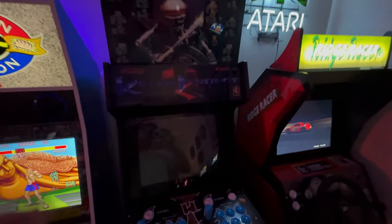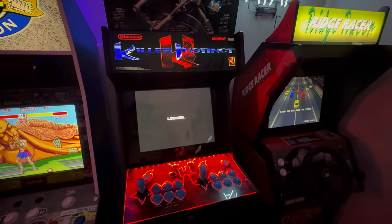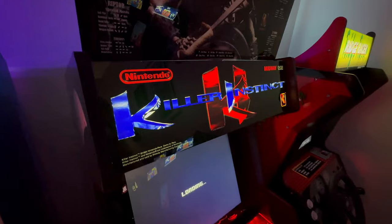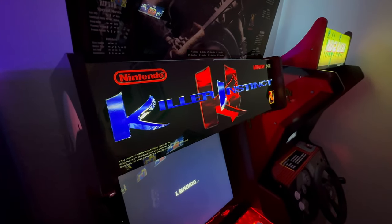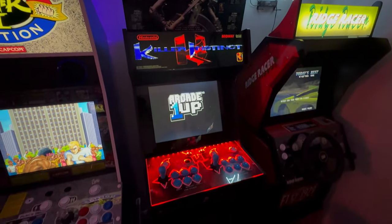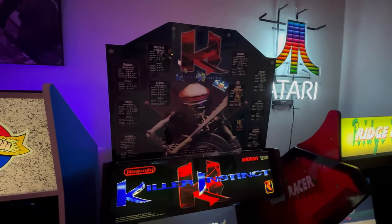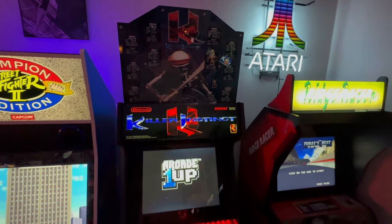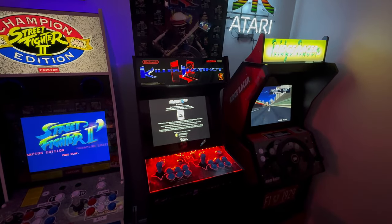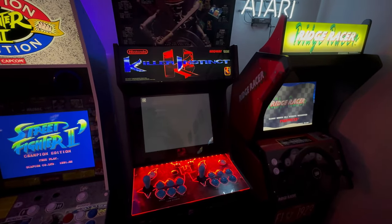Next up, we have Killer Instinct. Let me just turn it back on because I want to show you the new marquee — we got this from Savo's Arcade, real crisp graphics. We got the topper as well, also from Savo's Arcade. Looks fantastic. Really like Killer Instinct — one of my favourite games in the 90s, and I had to keep it included in the arcade.